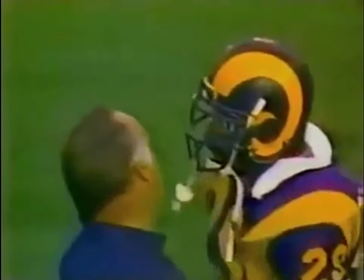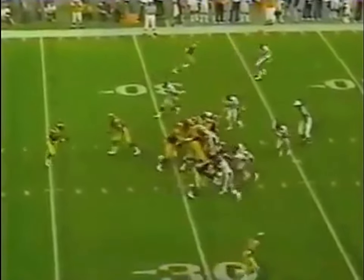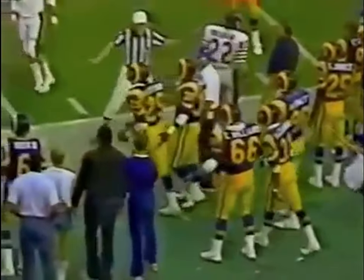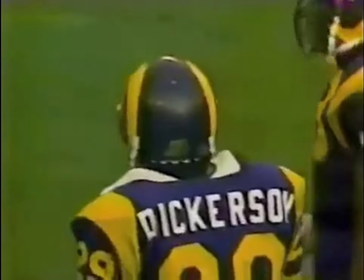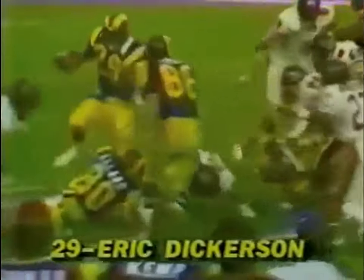He has a good chance to break Gale Sayers' rookie record of 22 touchdowns — that was 1965. Rams trying to keep the ball and use the clock. They go to Dickerson — Dickerson's still going — and he got the first down. They had him stopped short of the first down, it appeared. But with Eric Dickerson, you better have a couple of guys. Got through Mike Singletary, who's a pretty solid tackler. Dickerson dipped to the outside and got just enough for the first down.